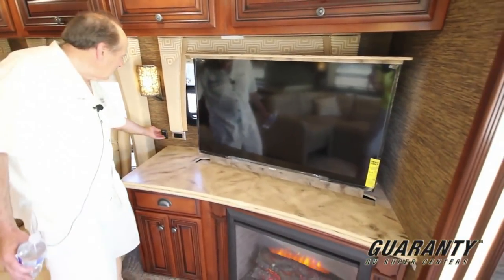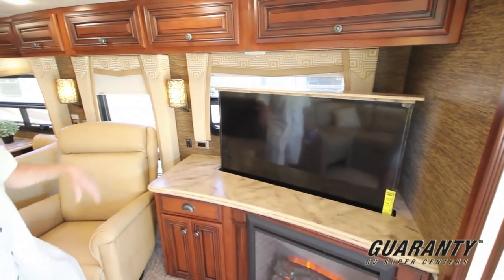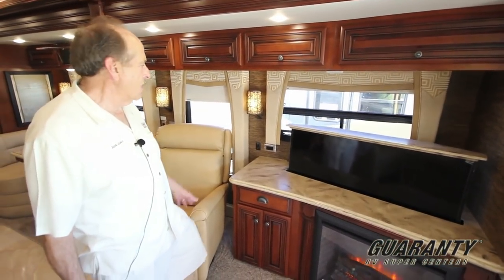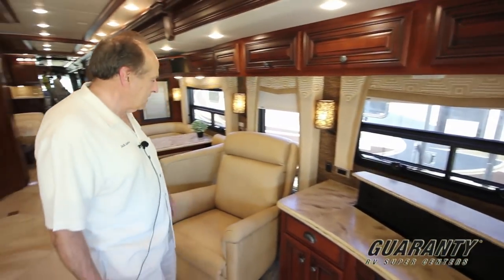The TV is on a 12-volt lift, so when you're not watching TV and you want to have the window, you've got that. I like the Dutch Star's placement of all the wall switches. There are lots of 110 outlets where you need them, and the switches are on the wall, easy to access.